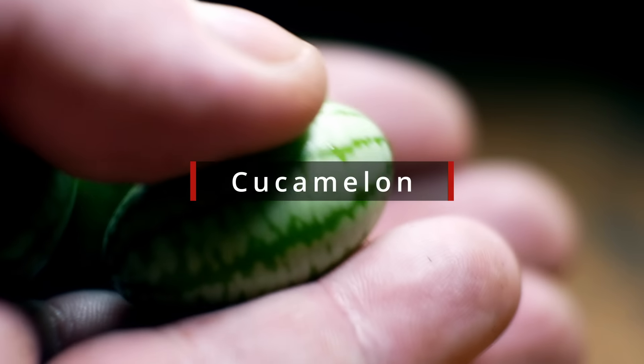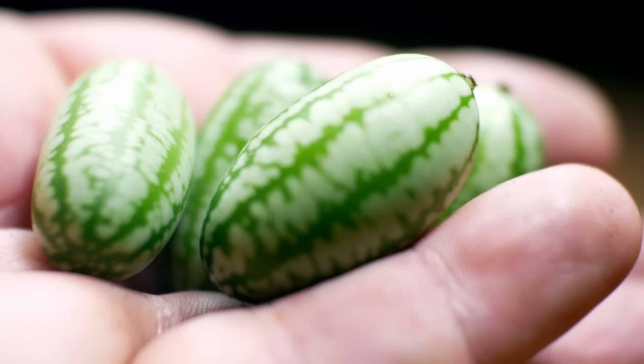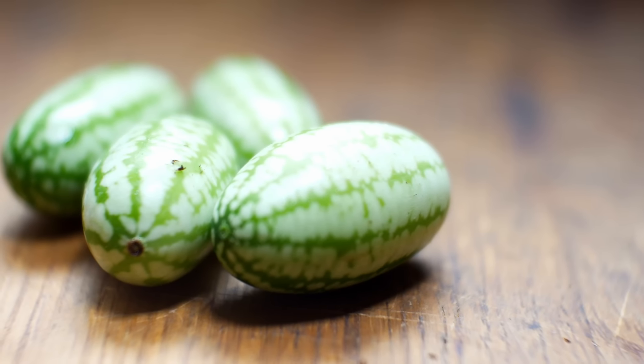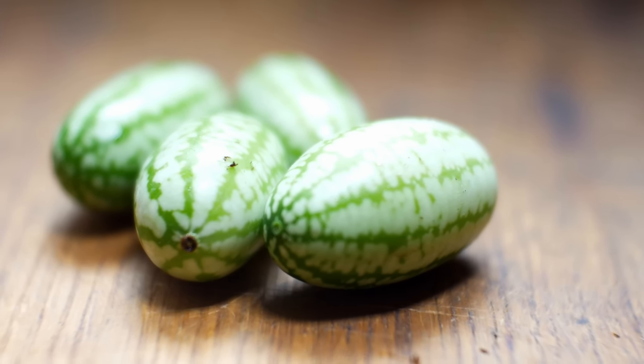An alternative for someone with a lower number of growing days would be the Cuckoo Melon. It's very similar to the Fat Baby acoca but a little bit different, a little bit less exotic. They've been around for a while, but they're definitely not purchasable in the grocery store.